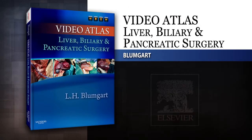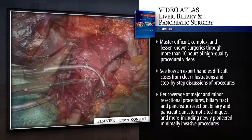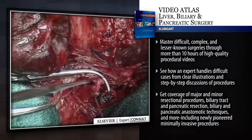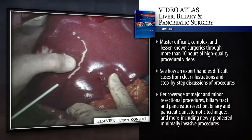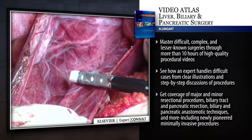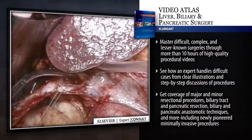Introducing VideoAtlas Liver, Biliary and Pancreatic Surgery. With high quality narrated video, illustrations and step-by-step discussions, VideoAtlas Liver, Biliary and Pancreatic Surgery demonstrates advanced techniques used to train surgeons all over the world. The extensive video library presents history, radiologic evidence and operative procedures from major and minor resectional procedures to biliary and pancreatic anastomotic techniques along with laparoscopic alternatives to many of these innovative and landmark procedures.